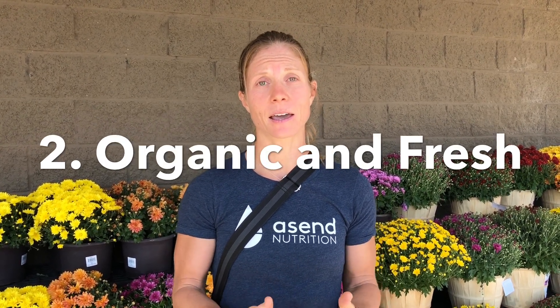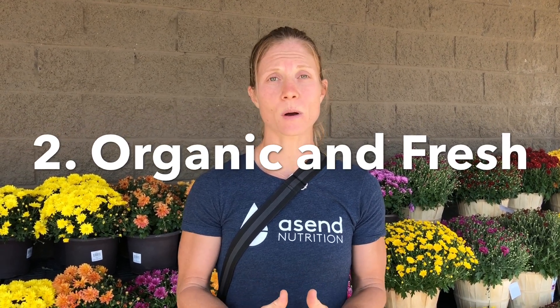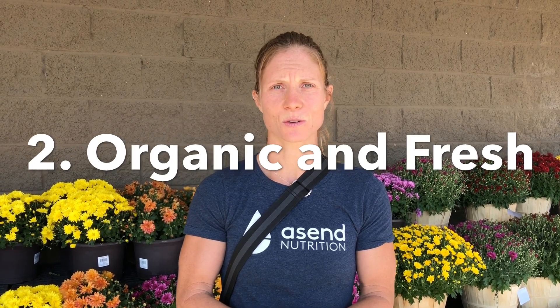Second, if our budget allows, we want to try to buy organic and fresh produce. If you have the ability to get to a farmers market or a local food store, that is your best source. Otherwise, try to stay in the organic sections.